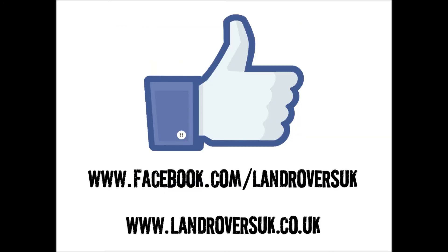Like us on Facebook and check out our website for more awesome Land Rover news. The winning design will be our first project of 2014, so do keep your eyes peeled.